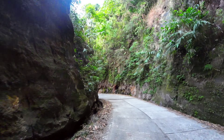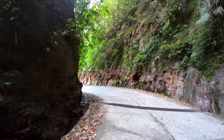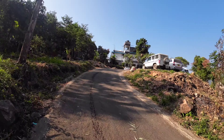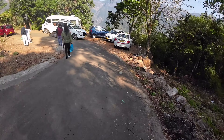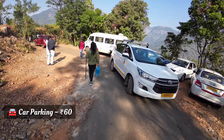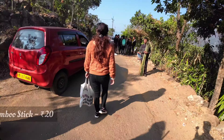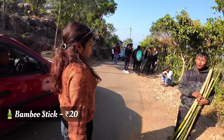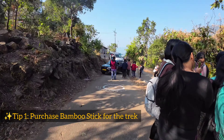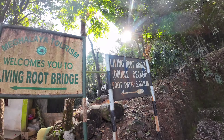We set out for Tirna village from Cherrapunji, which is around a 30-minute drive. Parking facility is available near the Living Root Bridge trekking point at a nominal cost. You will find local children selling green bamboo sticks near the parking — it is advisable to purchase one as it will help you throughout the trek.